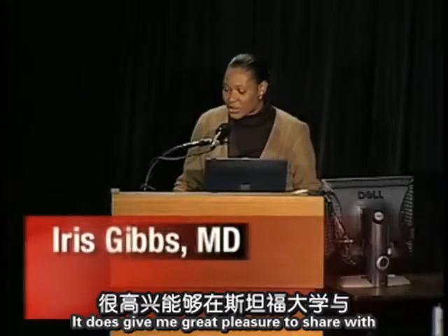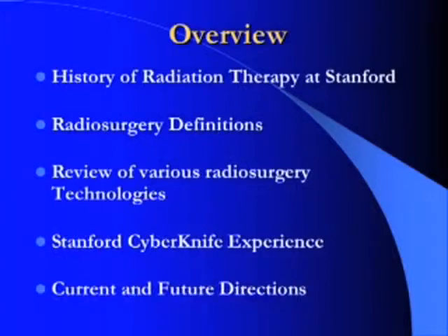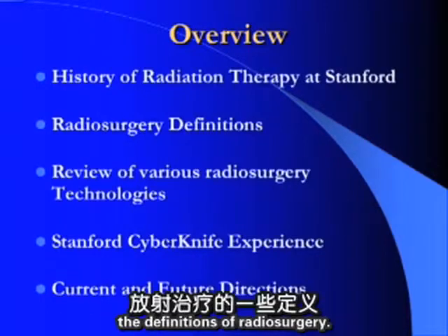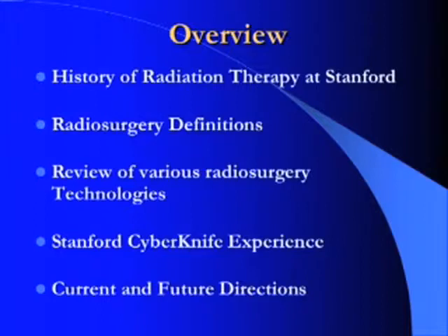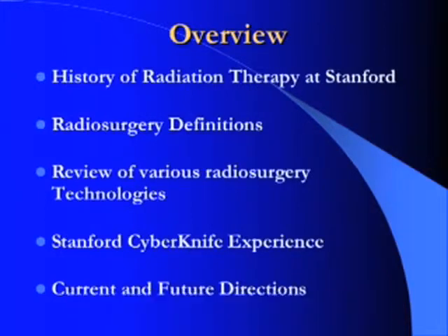It gives me great pleasure to share our experience here at Stanford using the CyberKnife radiosurgery system. During this presentation, I'd like to review some of the early history of radiation therapy here at Stanford, then review definitions of radiosurgery as I cover the various types of radiosurgery technology and our Stanford CyberKnife experience, focusing on our current and future directions.